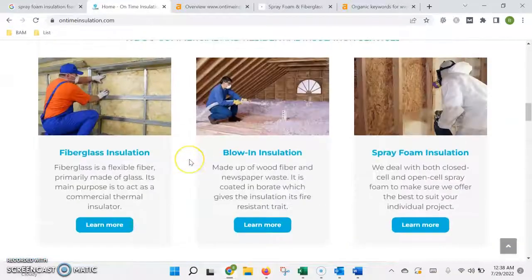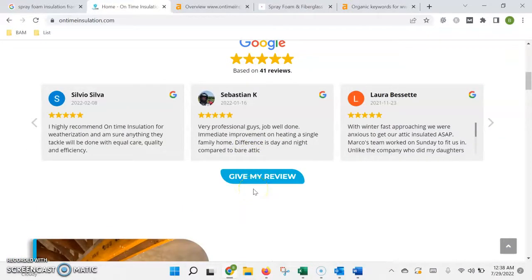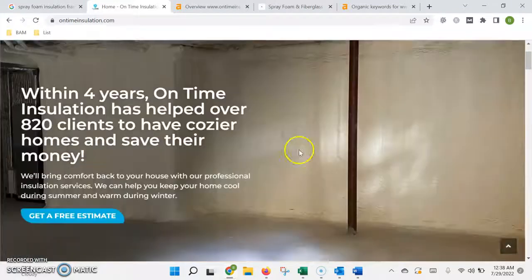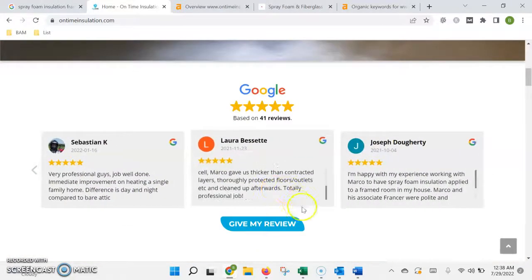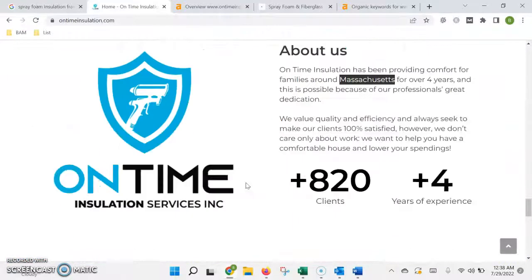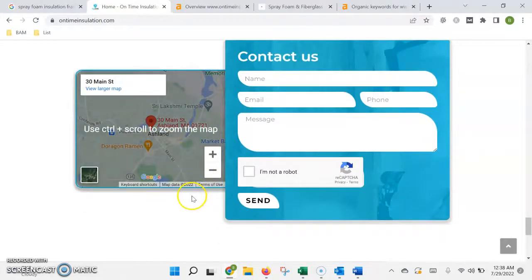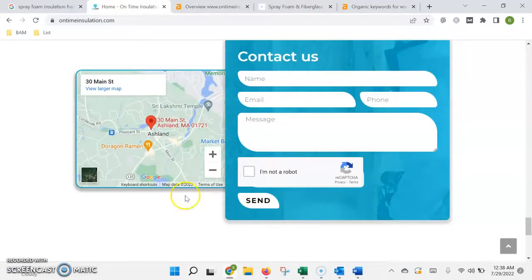The second way that Google is going to rank your website is based on its authority, which is basically a popularity contest. There are two ways to build authority. The first is by getting what's called citations. A citation is any time that your name, address, and phone number appear in an online directory. Those directories include Yelp, Yellow Pages, and the Better Business Bureau. They're usually all free — it just takes some time to find them, register your business, and input the information exactly as it's shown in Google.